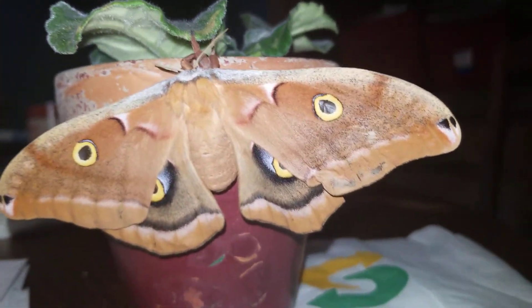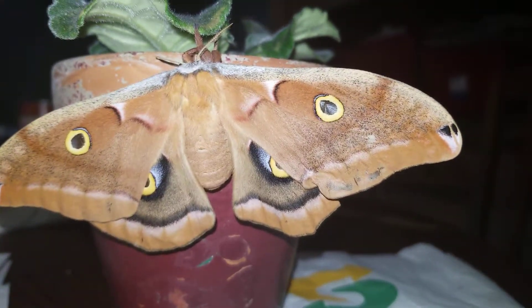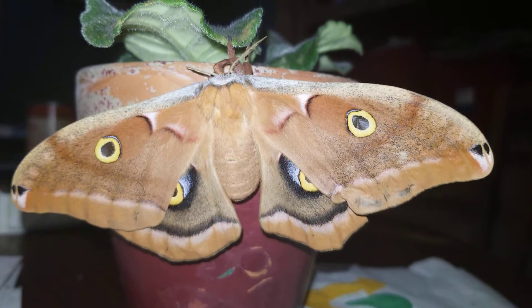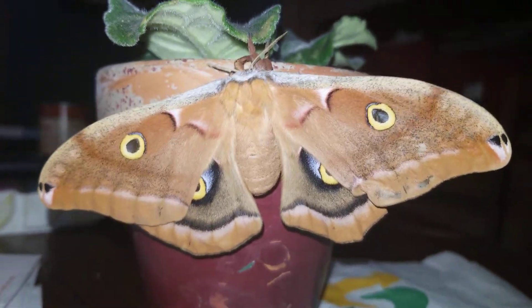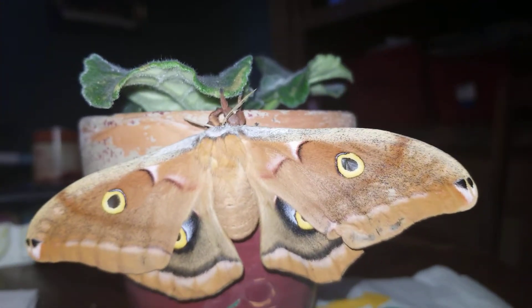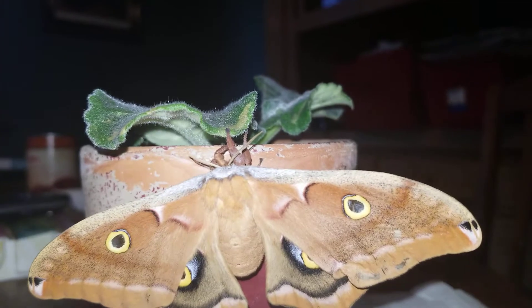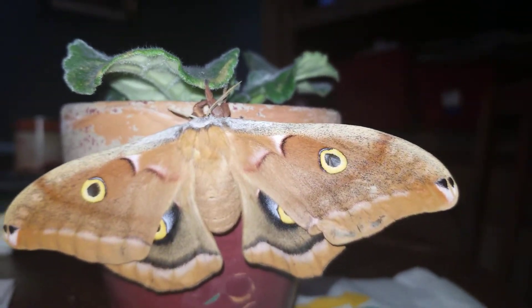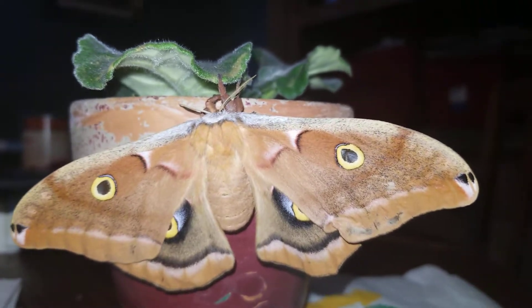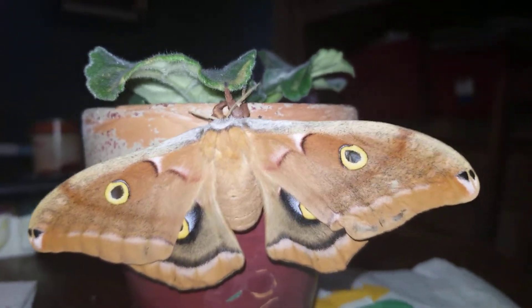I'm going to show you my female polyphemus moth. Yesterday I was showing off my moths that hatched because I had so many hatch at the same time. I actually had one female polyphemus moth that was missing — that was the cocoon that I'd cut open to reveal the pupa inside.